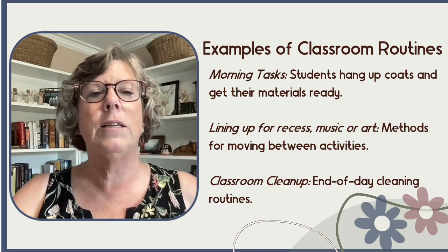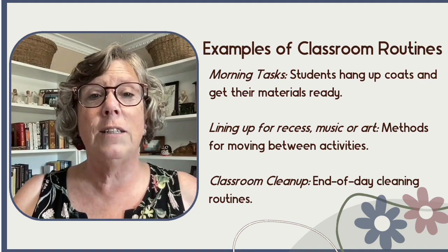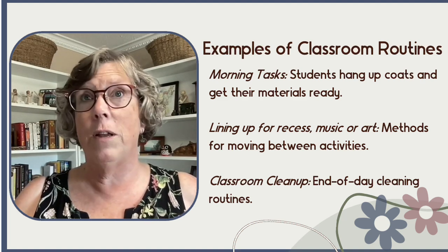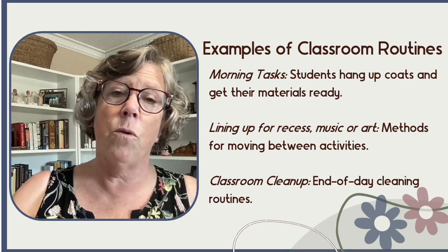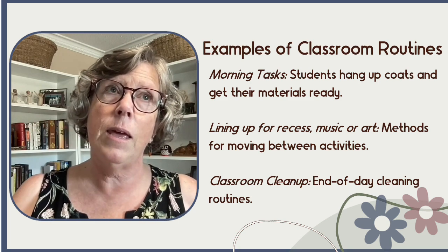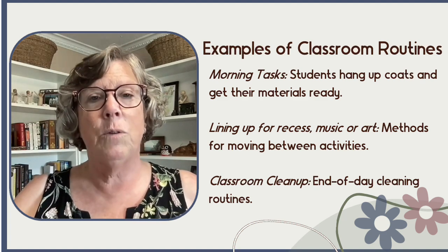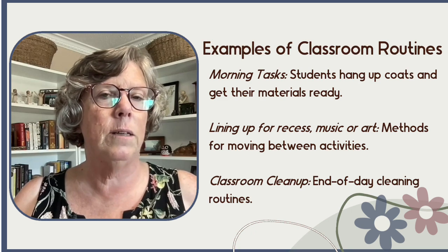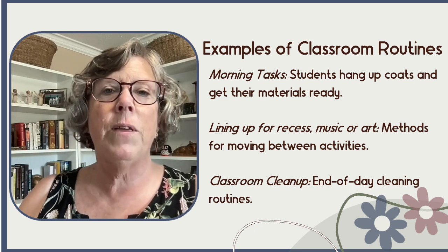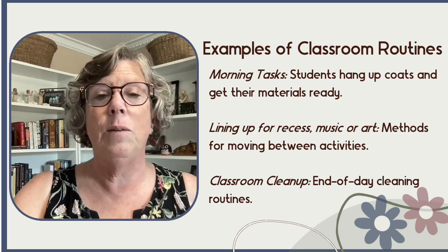Another example that is part of every class day I've ever experienced is lining up — whether for recess, going home, or in my school going to music, PE, or chapel. That was a routine. It wasn't always at the same time every day, of course, but recess and lunch recess were, and the other times were routines during the week. And students knew exactly what to do.